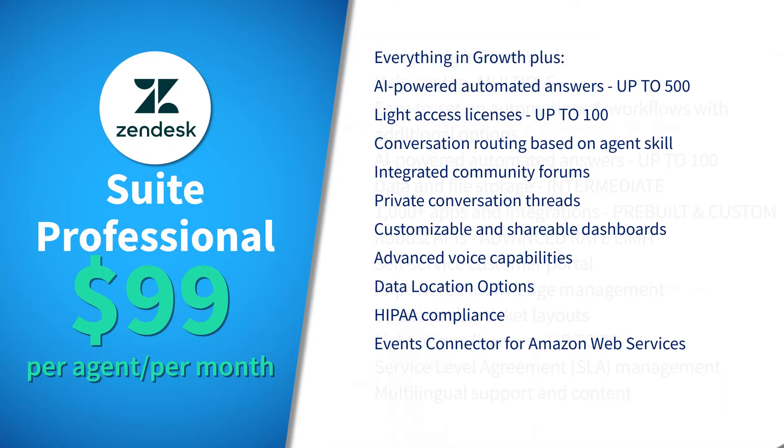From here we have Suite Professional at $99 per agent per month. This comes with up to 500 automated answers, conversation routing, customizable dashboards, HIPAA compliance, and more.